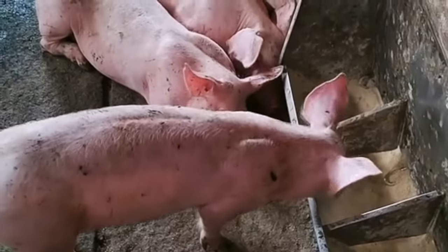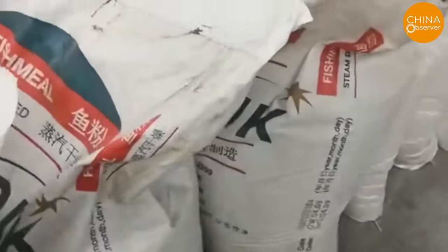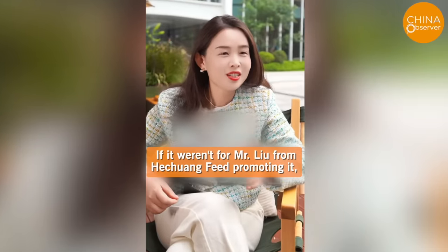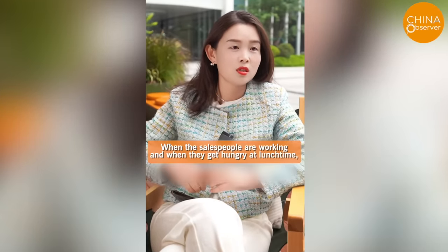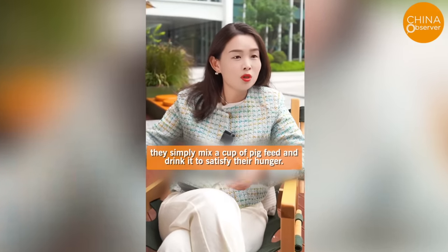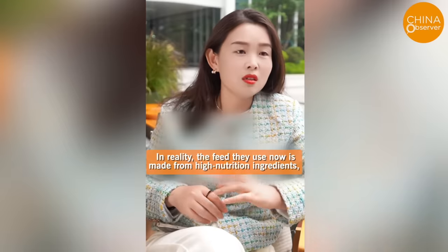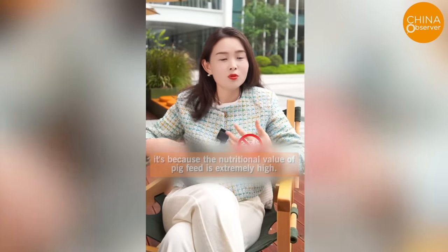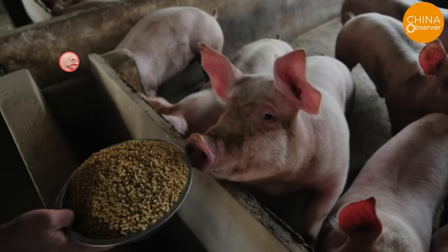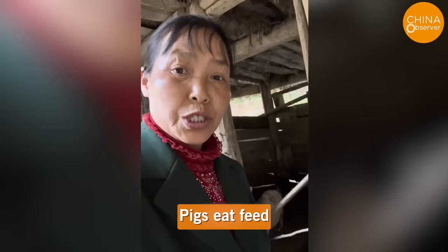Interestingly, pigs might actually not want to eat such food. A lady promoting pig feed mentioned that modern pig feed is made from high-quality ingredients with high nutritional value, even suitable for human consumption. From Mr. Liu of Her Chuang feed, she learned that animal feed can be consumed by humans — when salespeople get hungry at lunchtime, they simply mix a cup of pig feed and drink it to satisfy their hunger. The feed is made from high-nutrition ingredients with very high nutritional value. Why do pigs nowadays grow so fast? It's because the nutritional value of pig feed is extremely high. Another lady offers a direct suggestion: pigs eat feed, we eat pigs — it's too much trouble, so let's just eat the feed directly.